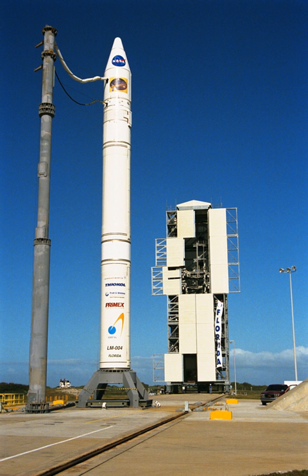Space Launch Complex 46 is a launch complex at Cape Canaveral Air Force Station, operated under license by Space Florida for Athena rocket launches.